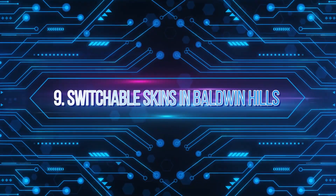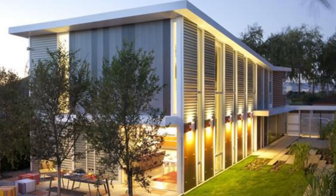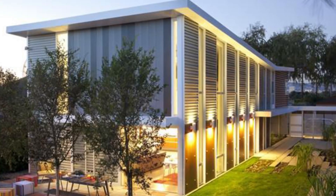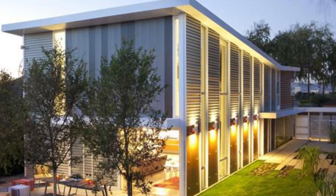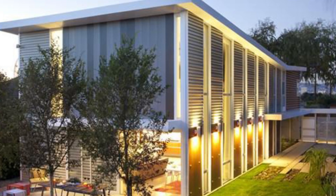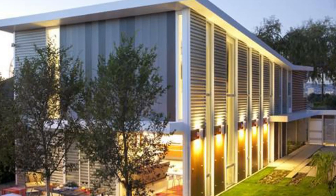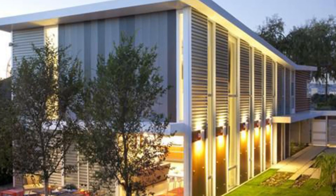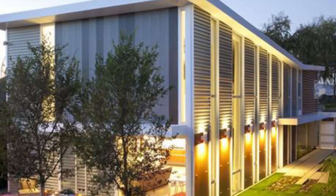Number 9: Switchable Skins in Baldwin Hills, Los Angeles, California. Proto Homes built impressive customizable smart homes through the leadership of its CEO and founder, Frank Buffet. The developer used a combination of prefabricated and site-built components to complete the project within 16 weeks. Each structure is built based on the owner's needs and preferences, so it can be as grand and innovative as they want within the developer's offerings.